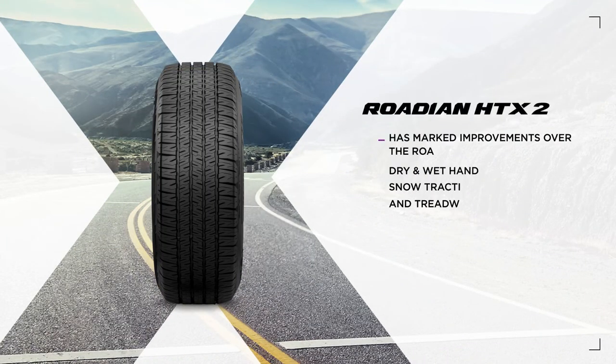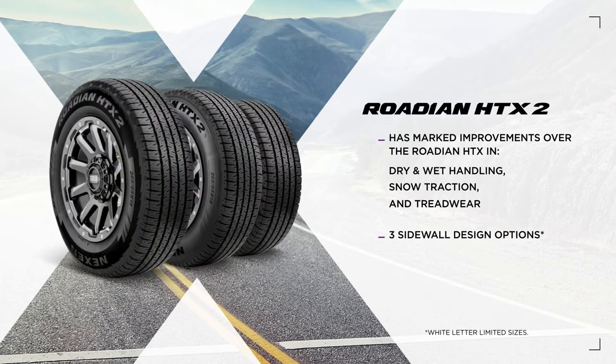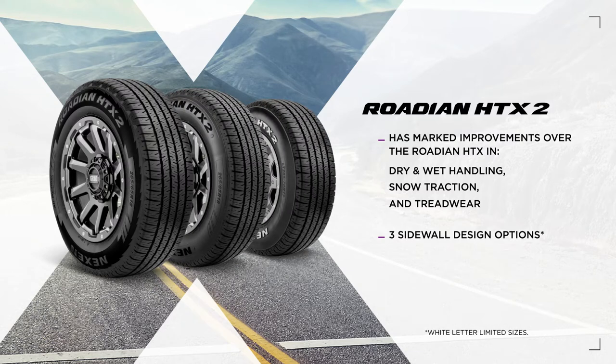Building on its predecessor, the Rodian HTX2 has marked improvements in dry and wet handling, snow traction and tread wear. It's truly an all-weather performer that goes the distance. And with three sidewall design options to complement your vehicle, riding in style comes standard.